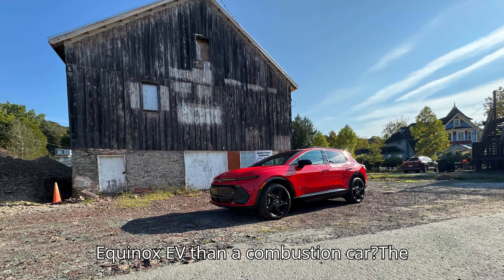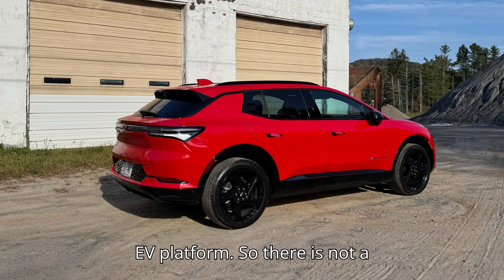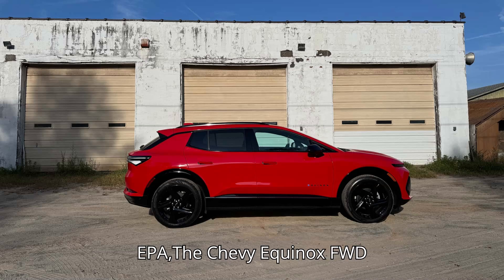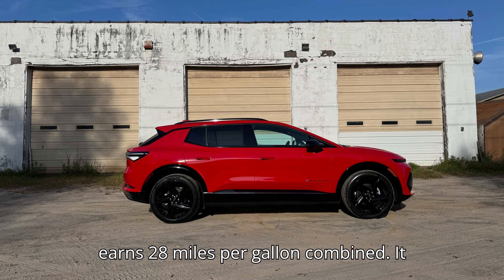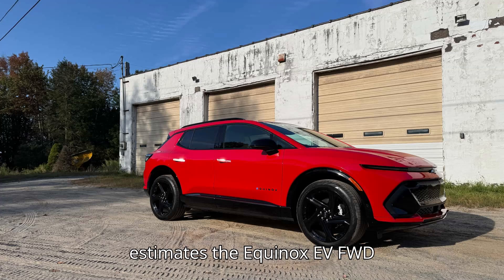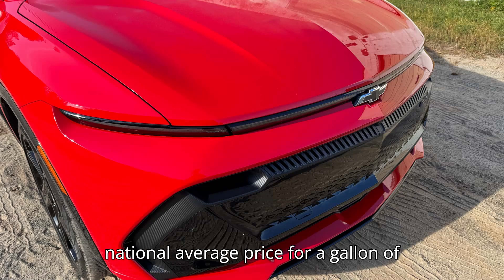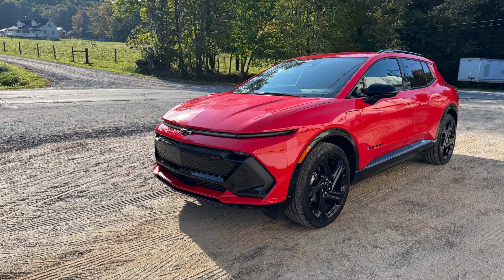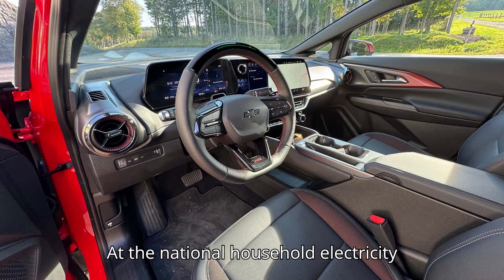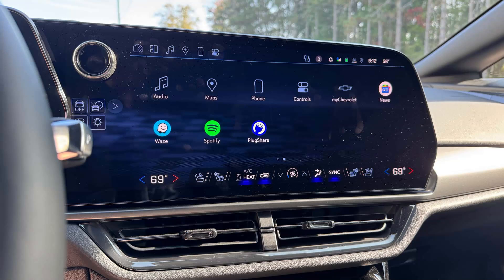How much cheaper is charging an Equinox EV than a combustion car? The Equinox EV is built on GM's dedicated EV platform, so there is not a true like-for-like analog in the combustion realm, but we can use the Chevy Equinox combustion crossover for a rough measure. According to the EPA, the Chevy Equinox FWD earns 28 MPG combined and requires 3.6 gallons of fuel to travel 100 miles. The EPA estimates the Equinox EV needs 31 kilowatt hours to travel 100 miles. At a national average gas price of $3.04 per gallon, driving an Equinox FWD 100 miles costs $10.94. At the national household electricity rate of 16.38 cents per kilowatt hour, it would cost $5.21 to drive an Equinox EV — less than half as much.